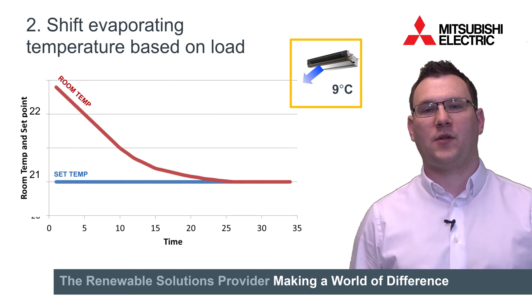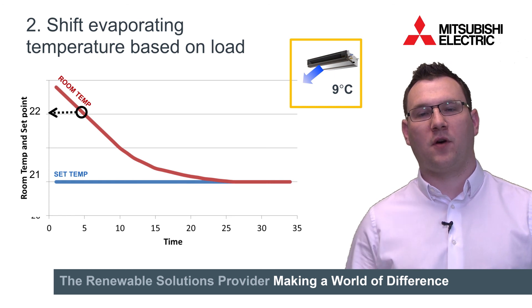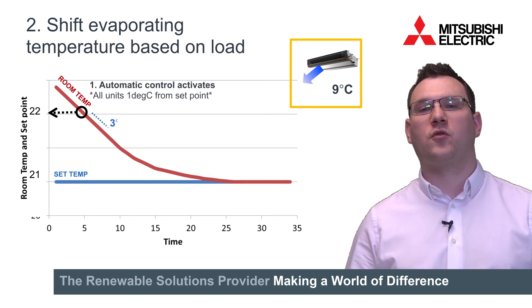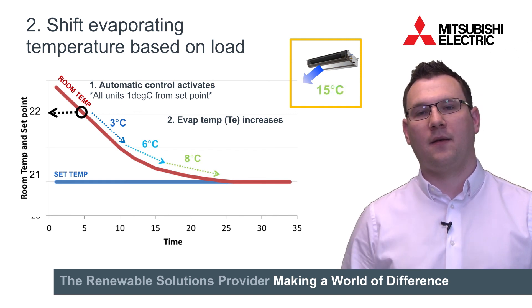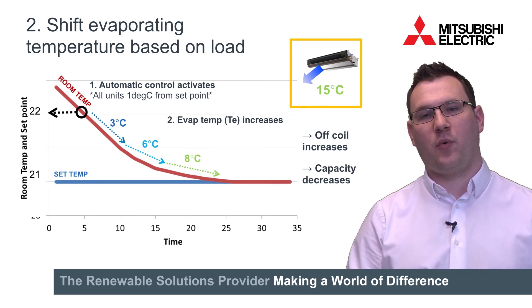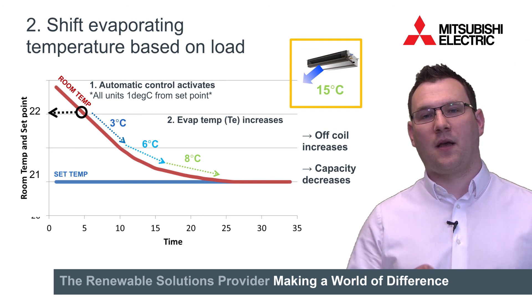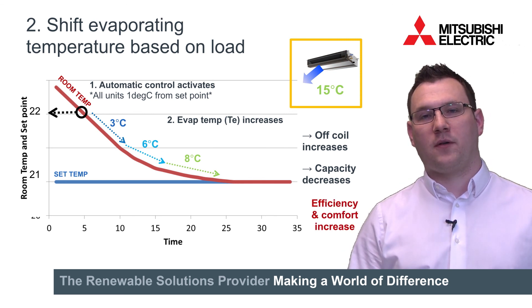Considering this function in a real application, let's look at if we're using 21 degrees C as a set point, with our red line on the graph being the room temperature and indication of the air off in the top right hand corner. So as the room is being cooled and it gets within one degree from set point, the system control will activate. As it gets closer towards set point, the evaporating temperature starts raising, the air off temperature starts increasing and the capacity reduction is in effect. So what we're getting here as we get closer and closer towards the set point is an additional control function on VRF to deliver just what is required in a comfortable manner. A side effect of this is that when we're in this control area the efficiency of the product is also increasing.